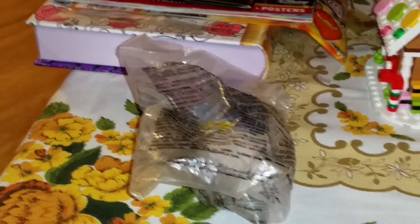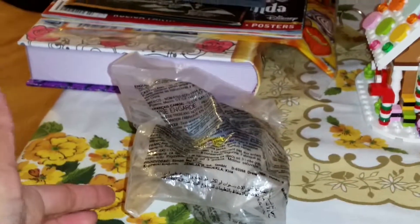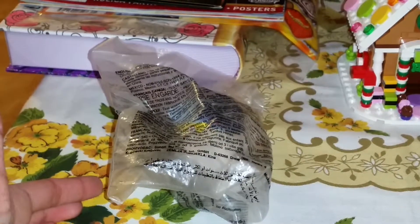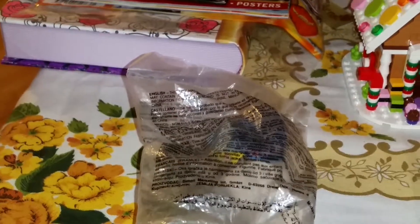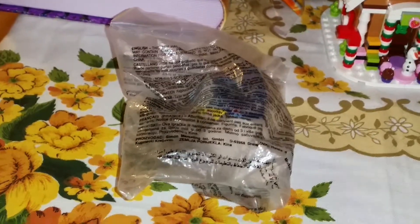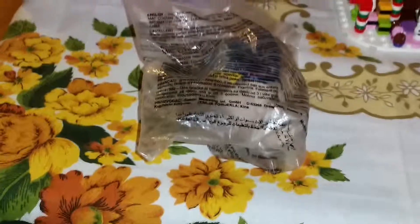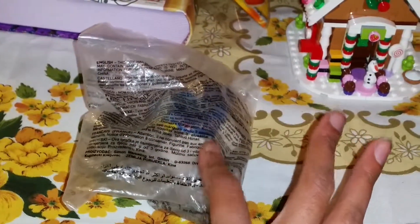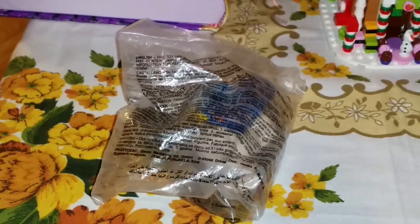Hi everyone, today we're going to do a little McDonald's blind bag video, just with one bag, just for fun. This is a pretty retro thing — it's actually something from the Disney movie Mulan. So let's open it up. This is from McDonald's, brand new, and this is the first time I've gotten something in a McDonald's bag like this.